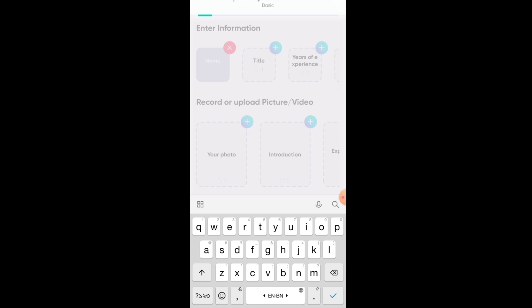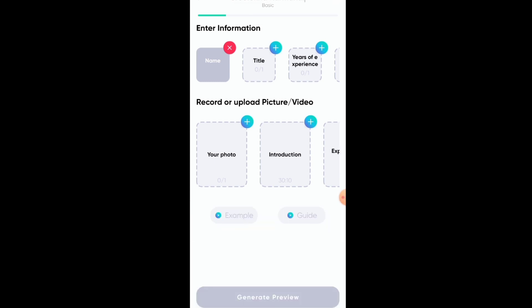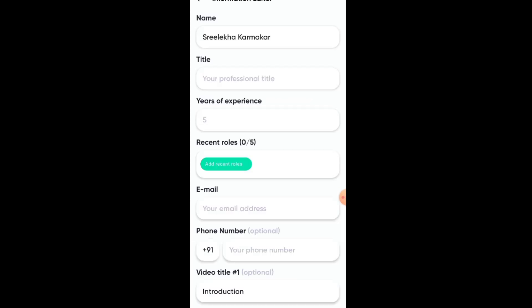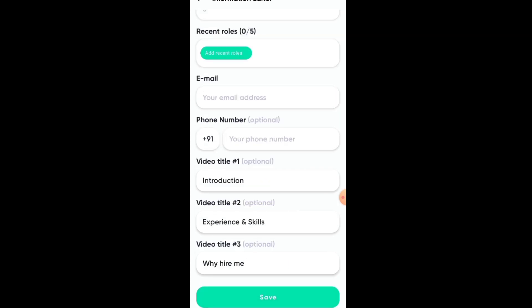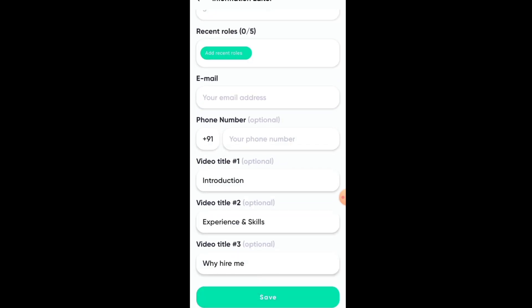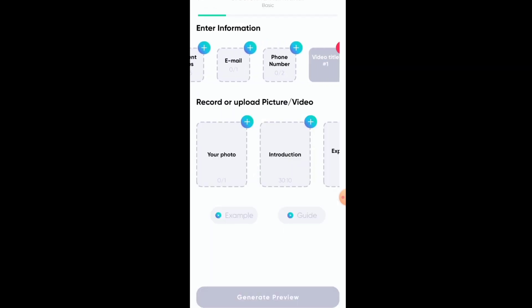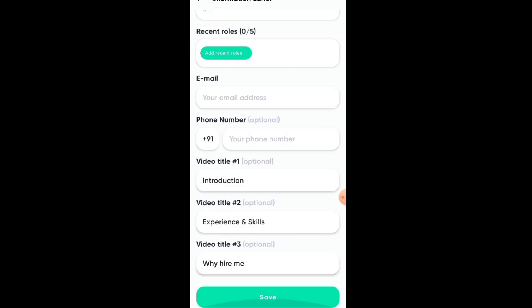First of all, you have to write your name. After writing your name, you have to select a title — the post you are applying for. Then fill in your years of experience. If you have no experience, you can write one or two years. After filling in the basic information, you can see there are 3 video titles.